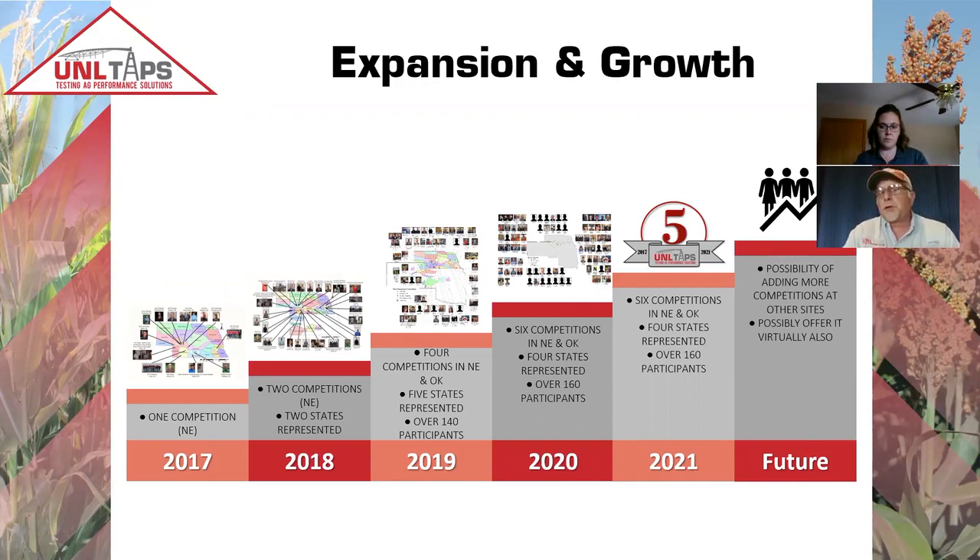Looking to the future, there's a possibility of adding competitions in other states — Colorado and Kansas are looking at that. In addition, we're looking at expanding to more locations across Nebraska. And that's where we really need your help, because this has become very time consuming and almost monotonous.